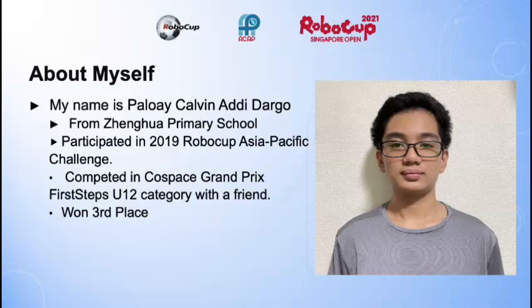I participated in the 2019 RoboCup Asia-Pacific Challenge. I competed in the Cold Space Grand Prix First Steps U12 category with a friend, and we won 3rd place.